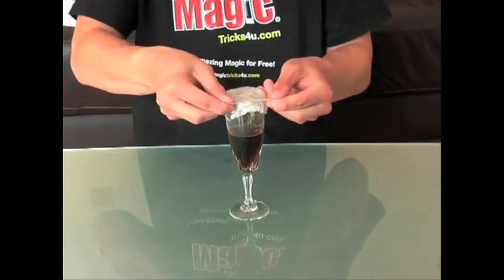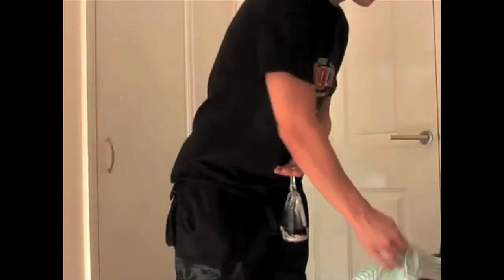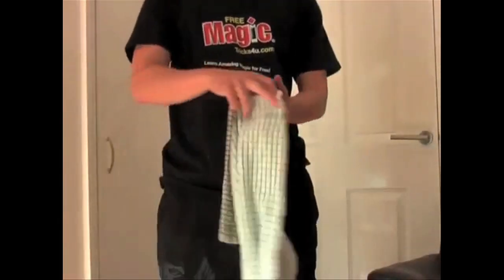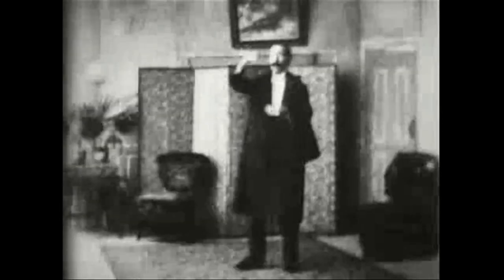You need a glass with a stem, a rubber band, plastic wrap, and a cloth. The plastic wrap holds the liquid in while you hold the glass upside down, and you remove it as you remove the cloth. Alakazam!